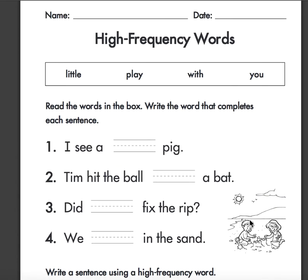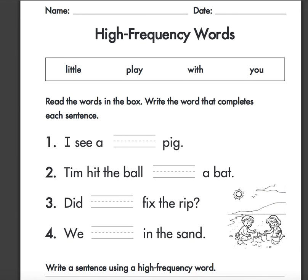The next page is your high frequency word review. Our word bank words are: little, play, with, and you. Read the words in the box. Write the words that complete each sentence.